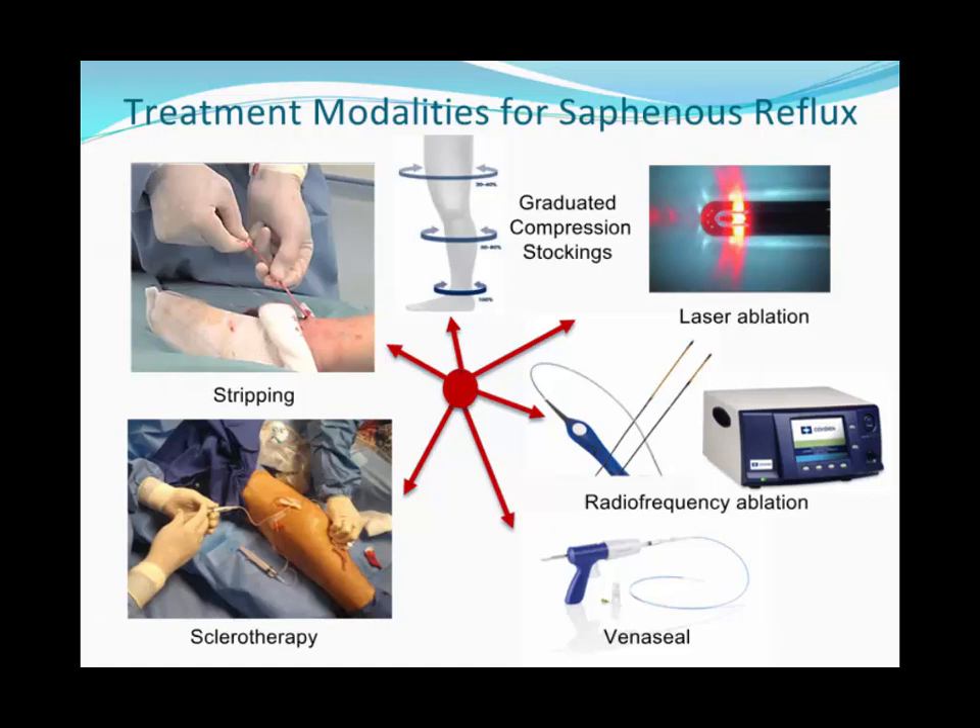Several treatment modalities exist. Traditionally, stripping involved general anesthesia with several incisions to remove the vein from the leg. Foam sclerotherapy — particularly popular in Europe and South America — involves cannulating the vein and injecting a foaming agent (sodium tetradecyl in the US), which damages the endothelium and closes the vein. Laser ablation and radiofrequency ablation use thermal energy to damage and contract the venous wall with a very high success rate. More recently, VenaSeal was FDA-approved, injecting cyanoacrylate — the same product used for intracranial aneurysms — via catheter to solidify and occlude the vein.